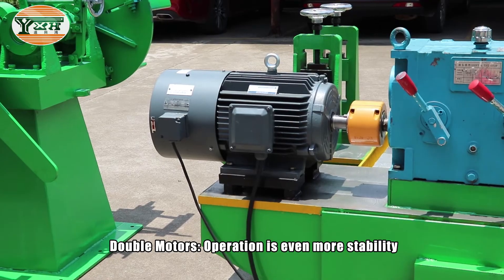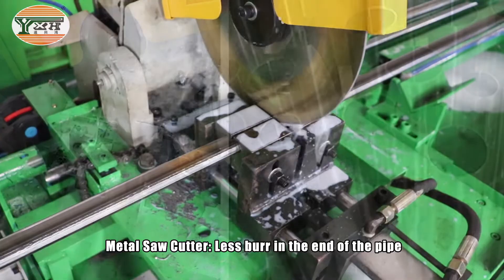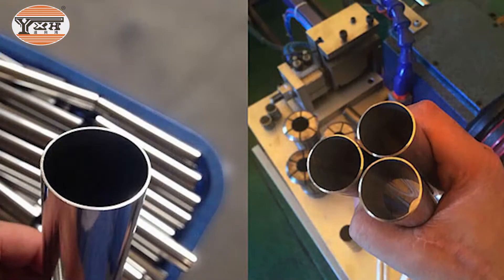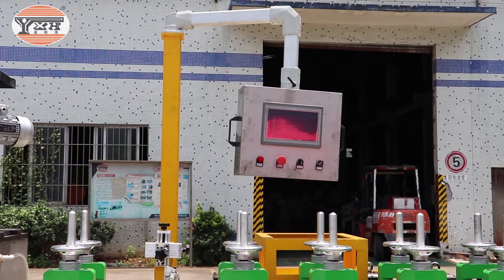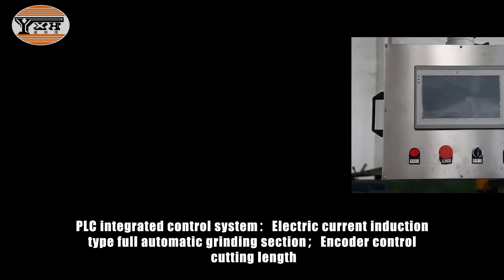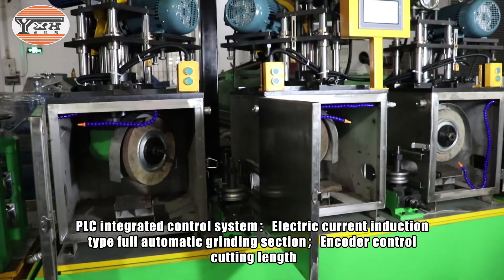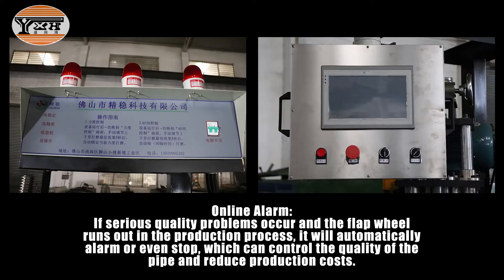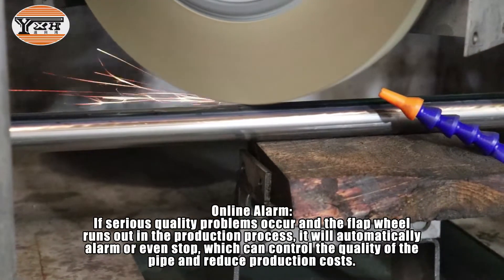Double motor operation provides even greater stability, and the metal saw cutter produces less burr at the end of the pipe. The PLC integrated control system features electric current induction, fully automatic grinding section, encoder-controlled cutting length, and online alarms. If serious quality problems occur — such as a flap wheel running out during production — the system will automatically alarm or even stop, controlling pipe quality and reducing production costs.